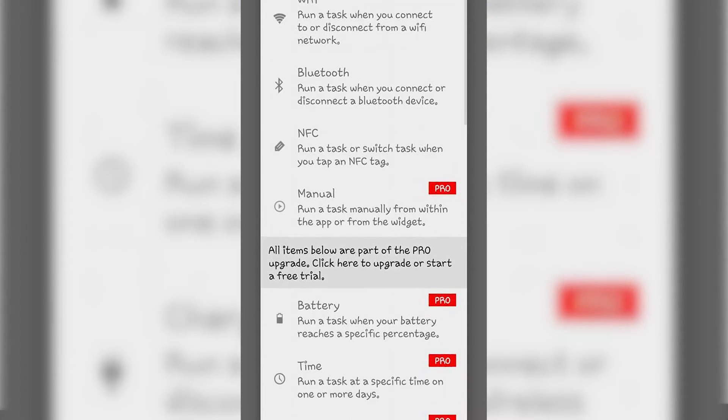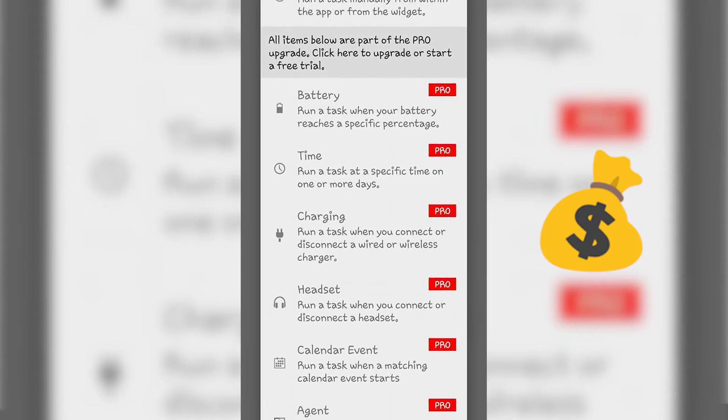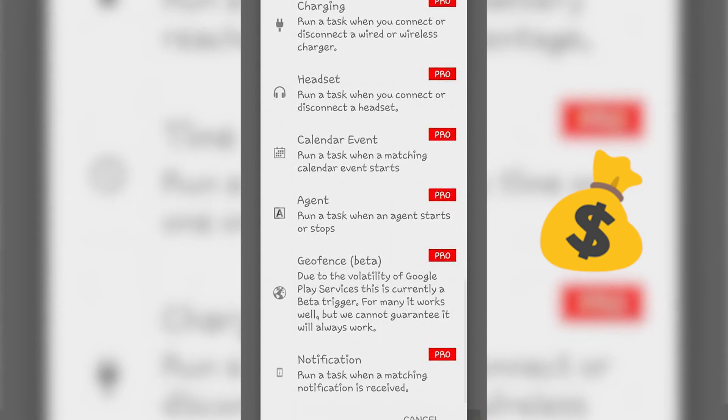Trigger is a free app to use, but as you can see most triggers are included in the pro version, which costs $2.99. However, NFC — the one we are focusing on — is included in the free pack.